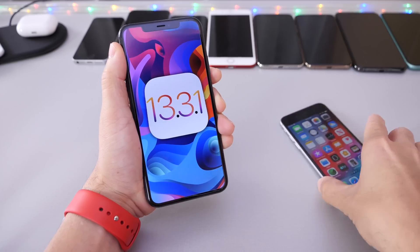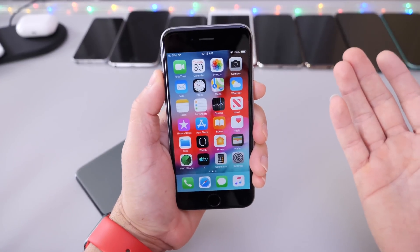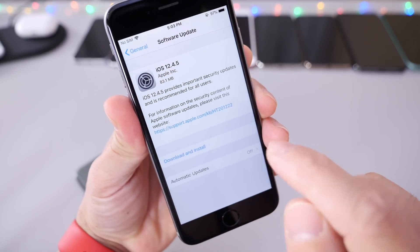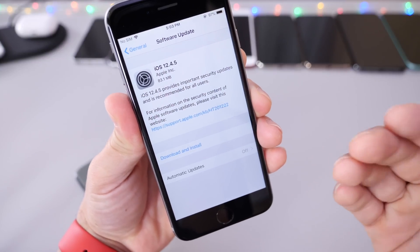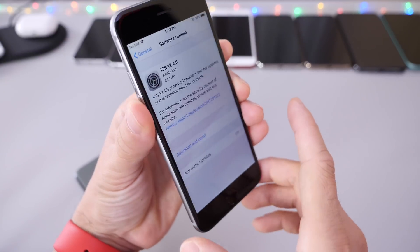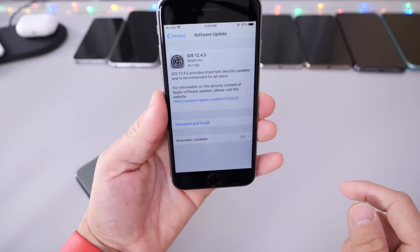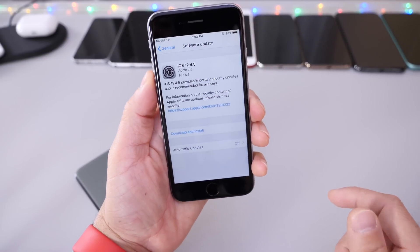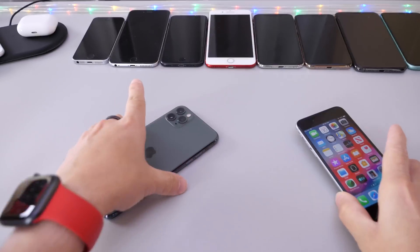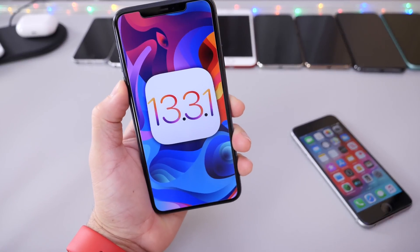Before we get to iOS 13.3.1, I want to talk about the older iPhones — the iPhone 6 and the iPhone 6 Plus. Apple released a new software update, iOS 12.4.5, for security improvements and patches. I'm very happy that Apple is continuing to support these older devices and not just leaving them behind. Thumbs up to Apple for keeping their customers on older devices up to date with the latest security patches.